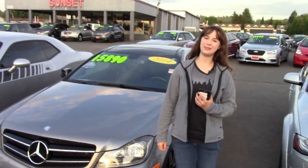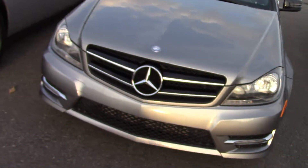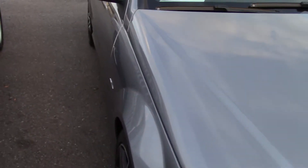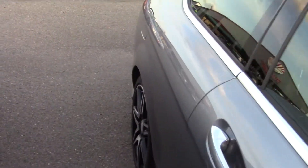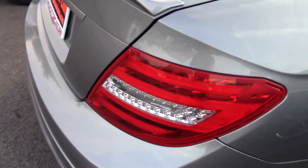Hi there! This is Jordan with Sunset Cars of Auburn, and this is our 2014 Mercedes-Benz C-Class C250, stock number 98506. If you type that number in on our website, sunsetcars.com, you're going to get to see all the features this car has.